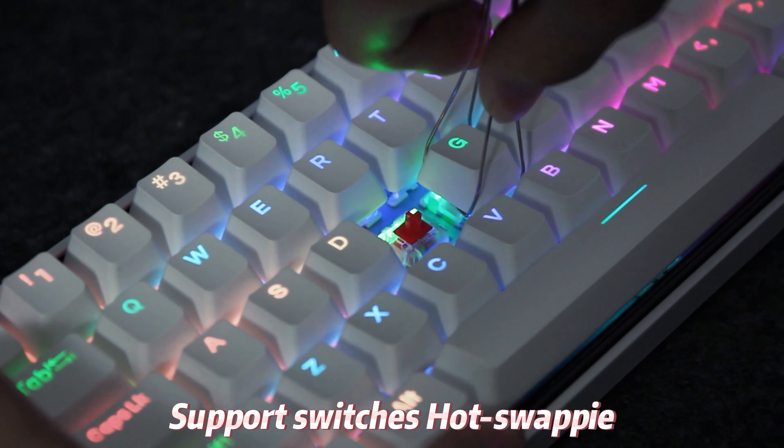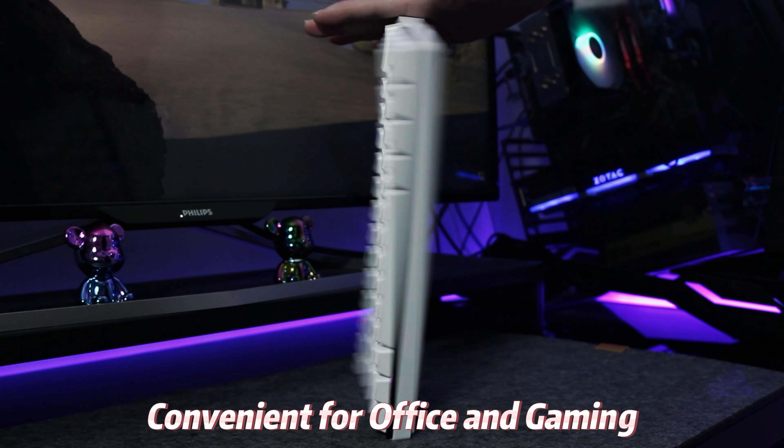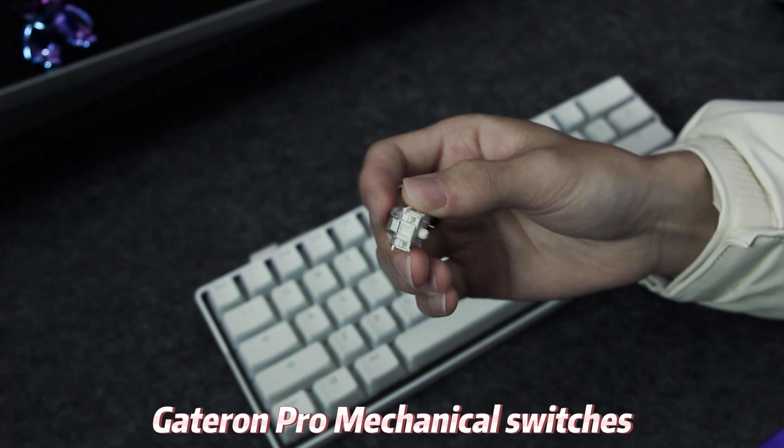Support switches hot swapping, support wired, Bluetooth and 2.4G. Windows and Mac dual system — convenient for office and gaming. With keyboard exclusive Linear Gather Pro mechanical switches.